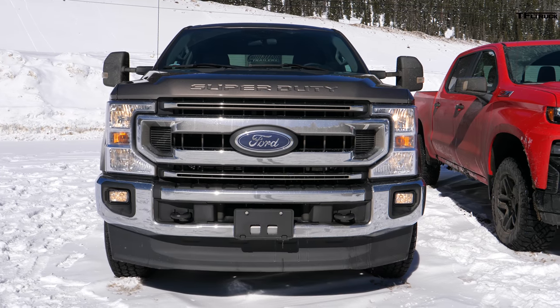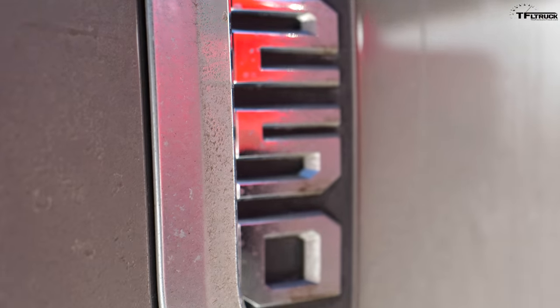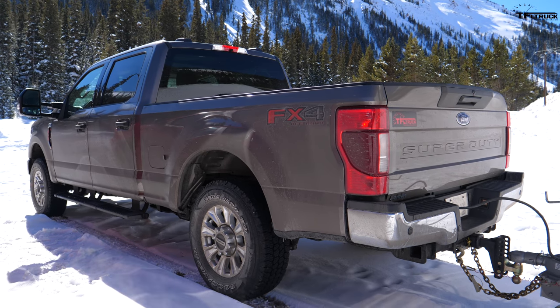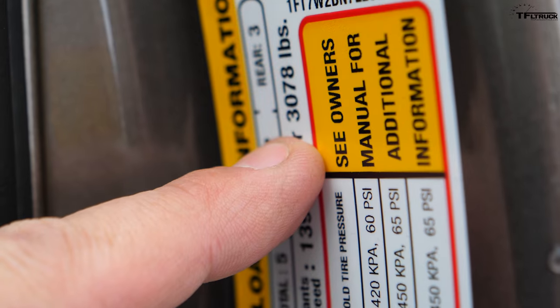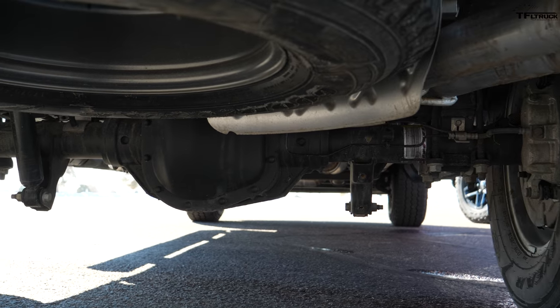This is a heavy-duty super duty truck with the big 7.3-liter Godzilla V8 under the hood. It tows a maximum of 14,700 pounds and 3,000 pounds of payload. This is a work truck — the one that should have the least stress with our trailer because it has the most capability. The 7.3-liter gas V8 with a 3.55 rear end gives a towing rating of 14,700 pounds — more than twice the Jeep's rating.